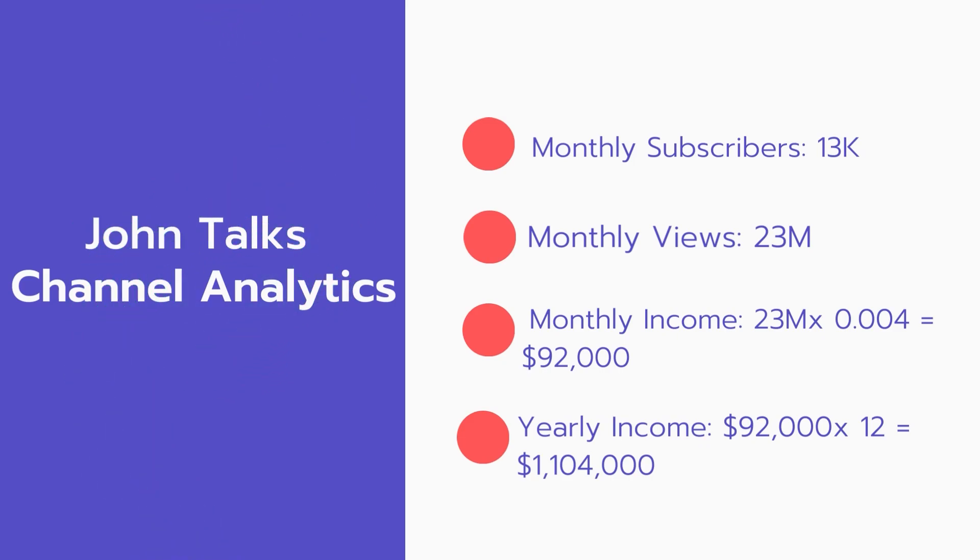And now for the income. The monthly income will be 23 million views multiplied by 0.004, which equals $92,000 every month. And for the yearly income, $92,000 multiplied by 12 equals $1,104,000.